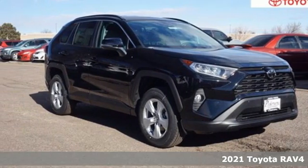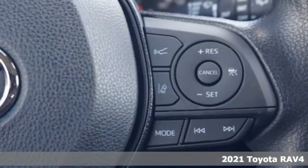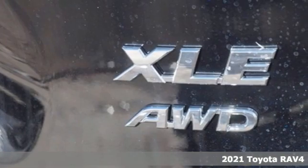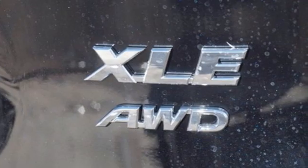Here's a new 2021 Toyota RAV4. Feed your adventurous nature in this stylish and smart SUV. It comes nicely equipped with features you'll love.